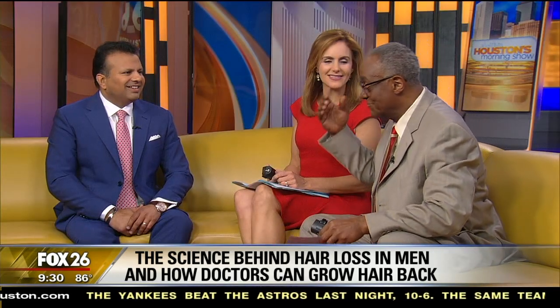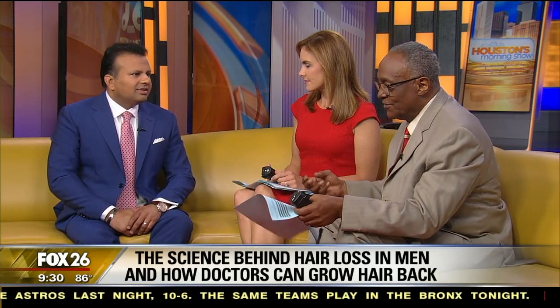First question: male pattern baldness — what causes that? I've heard you wear a cap, you wear a hat, and you're gonna grind away at some of those hair follicles.